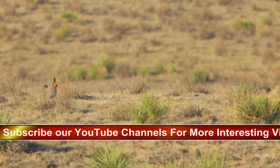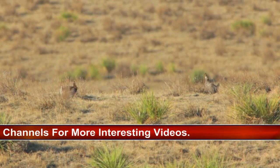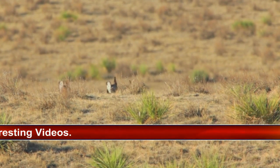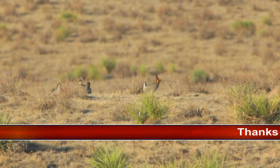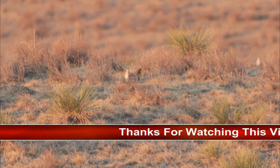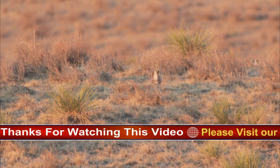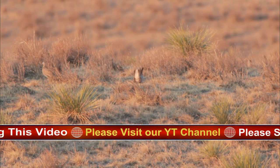Nesting: in spring, males gather on booming grounds and display there to attract females. Booming ground is often on a low hill with good visibility, typically 8–20 males present, exceptionally up to 70. In display, male lowers head and raises tail, inflates air sacks on neck, raises feather puffs, stamps feet rapidly while making hollow moaning sounds, and may leap in the air with loud cackles.